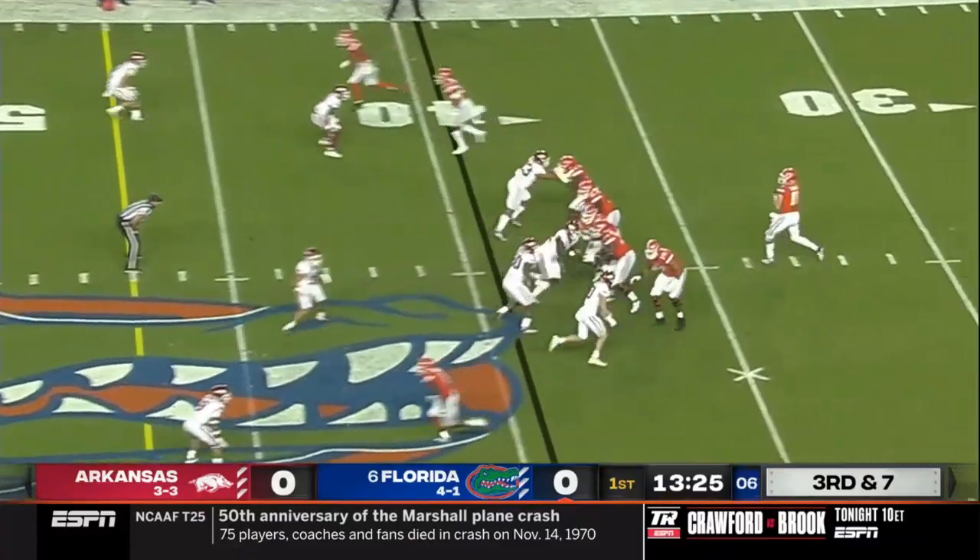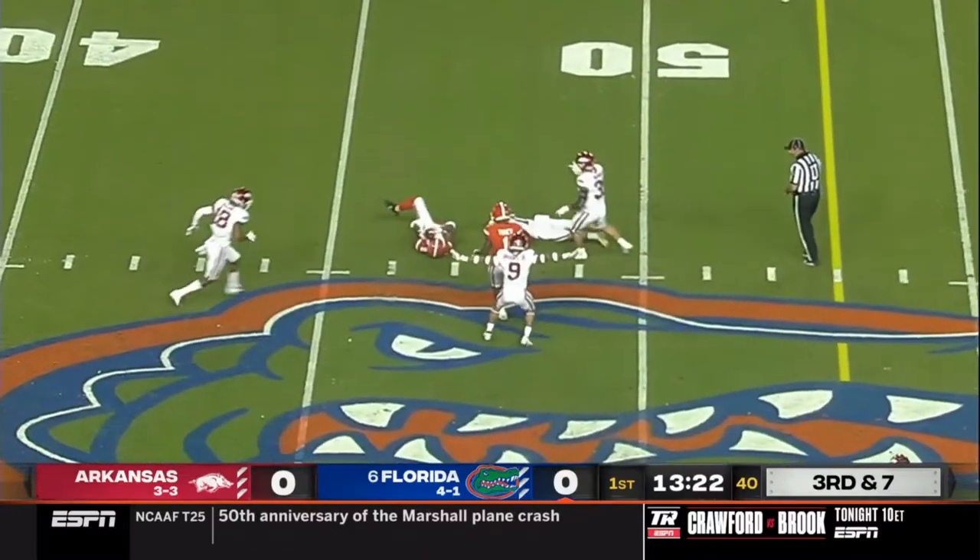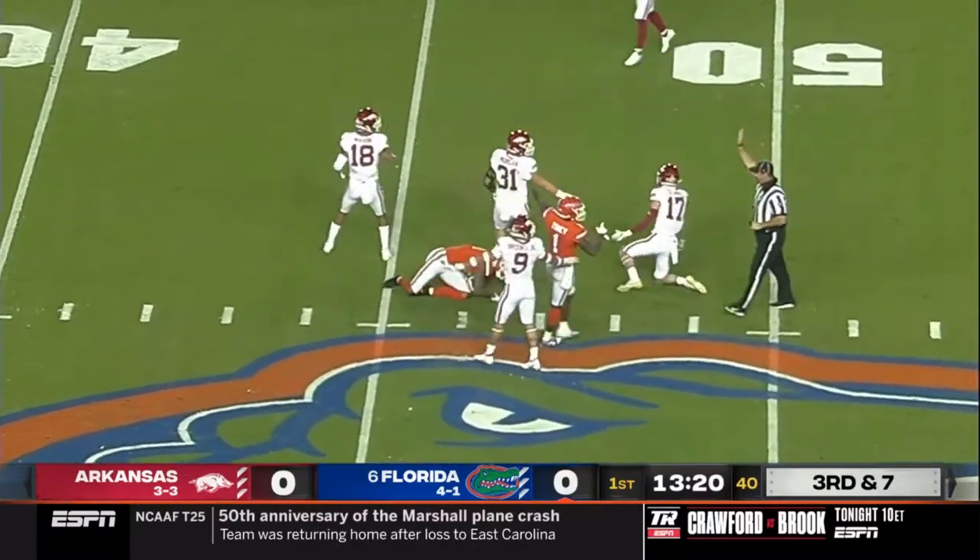Sometimes fans hear my analysis of these situations and think I'm being harsh or too hard on the players — that isn't the intention at all. I'm simply pointing out the difference between a good throw and a great one. With that said, we're going to the second play I'm analyzing here, which epitomizes this a little bit more.